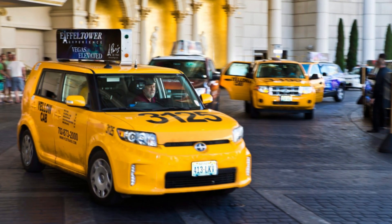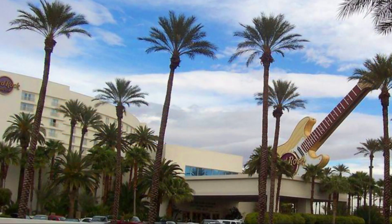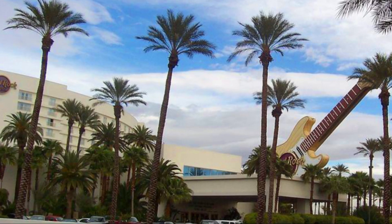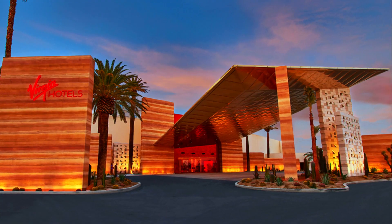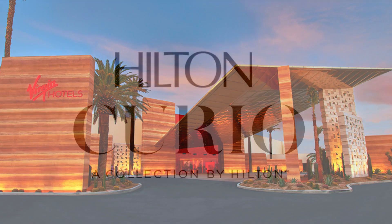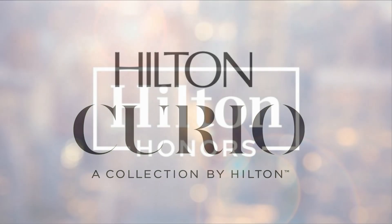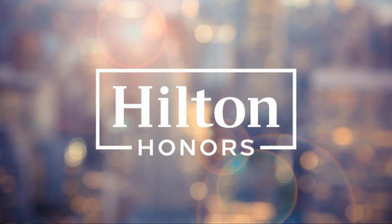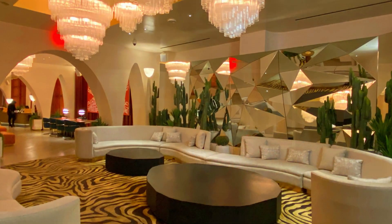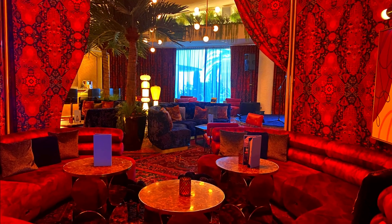It's a very short taxi ride from the airport or the strip. As I mentioned earlier, this hotel used to be the Hard Rock, but it has been bought and rebranded as a Virgin Hotel. The Virgin Hotels are part of the Curio Collection from Hilton, so if you're a Hilton member you'll get the usual benefits and perks here. As part of this rebranding it underwent a major renovation and now it gives off a really cool hipster vibe — very trendy but not over-the-top.